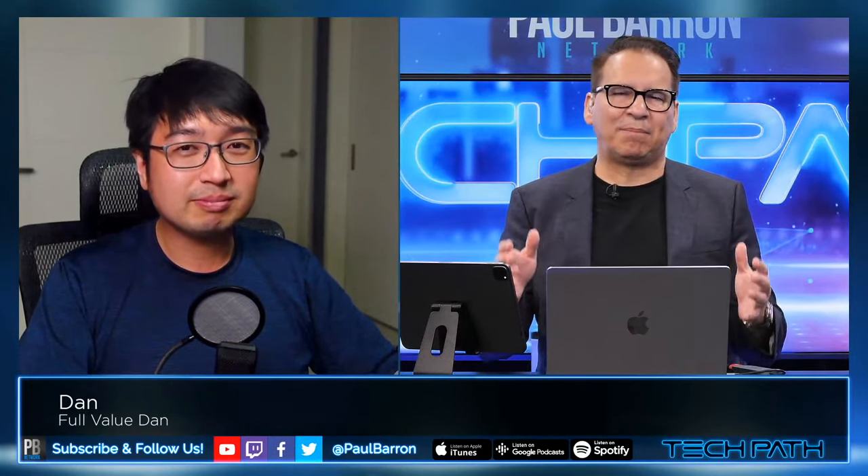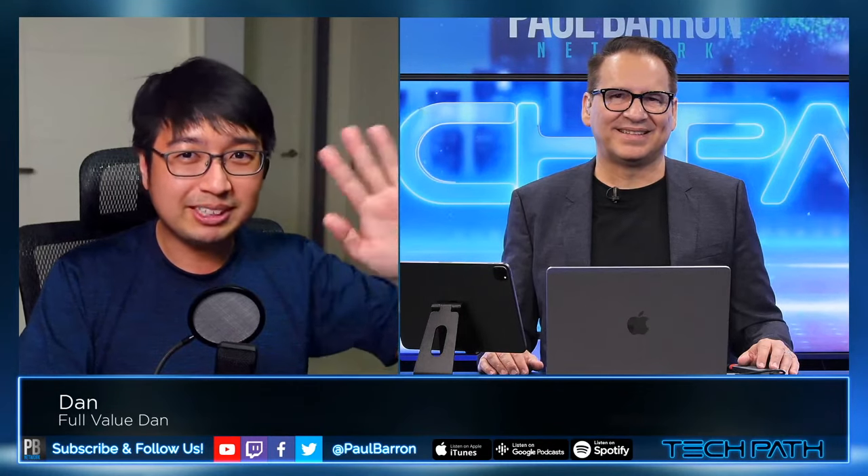BNB is such a utility for me — I use it for everything. It's like cash you always keep around for transactions, and it holds very stable even in bear markets. I compare it somewhat to ETH in how I invest in it — I'm fully invested and hold BNB long-term. Dan, it's been great having you on the show. If you want to check out Dan's channel, look up Full Value Dan for a plethora of information and education.